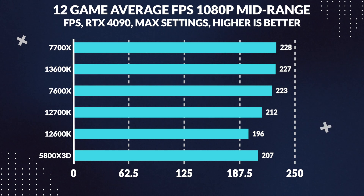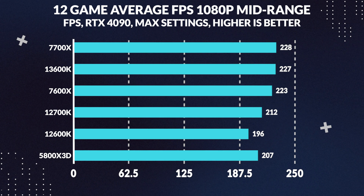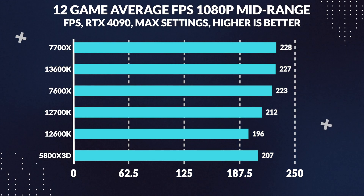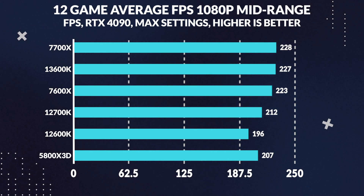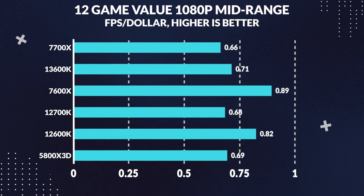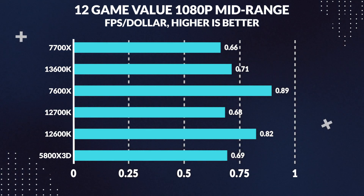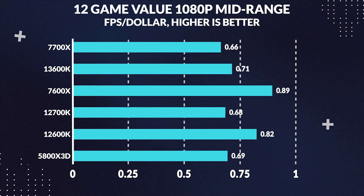Onto the mid-range comparisons, which is what most viewers at home care about. At 1080p, the 7700X manages to be the most powerful out of all the CPUs, though by not much — beating the 13600K in average FPS across all 12 games by an insignificant 0.3%. But for value at 1080p, the 7600X manages to be the most cost-effective, supplying 26% more value compared to its closest competitor, the 13600K.